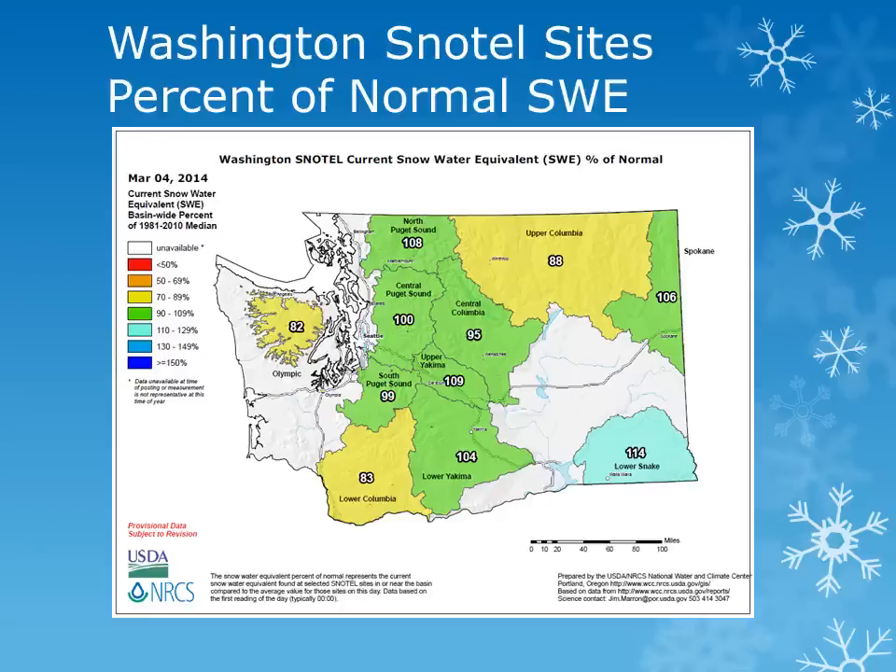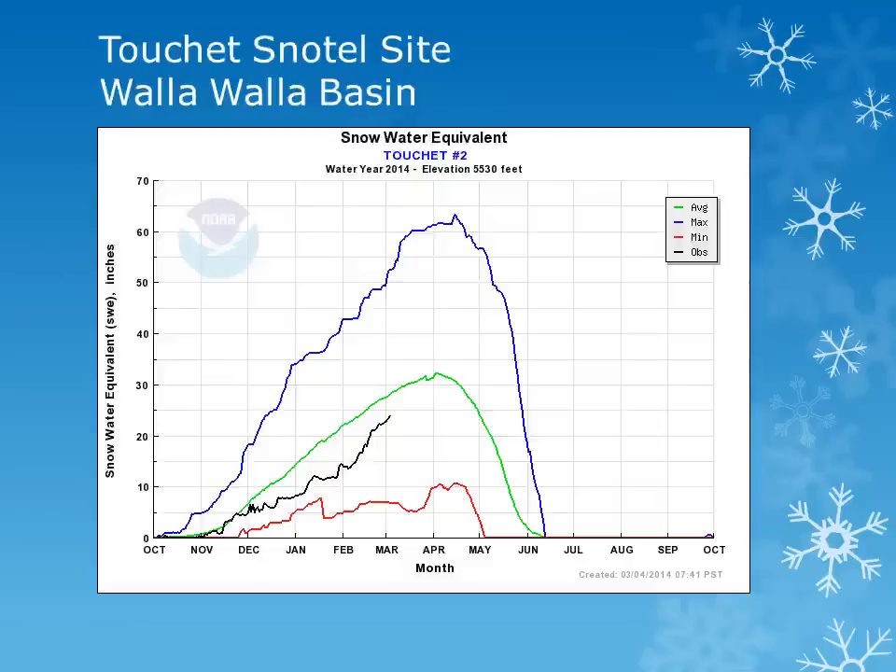We will look at a few locations within the basin to see how the snowpack changed over the last month. These charts show the snow water equivalent for the water year, October through September. The blue line is the maximum observed, while the red line is the minimum, and the green line average. Using these charts, we can see how the snow water equivalent accumulated throughout the winter and spring, how it melts off, and compare it to average.